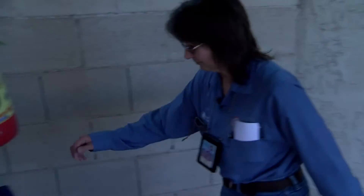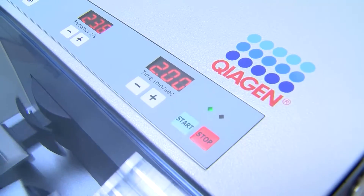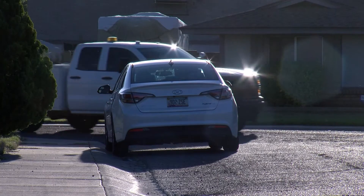Traps are set in the afternoon and picked up in the morning. Maricopa County sets traps in different parts of the valley. The county can run tests and determine the risk, but the public is vital to reducing the number of mosquitoes in our neighborhoods.